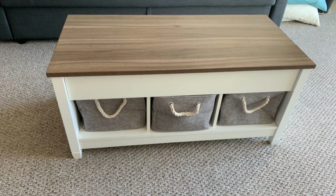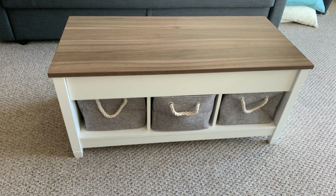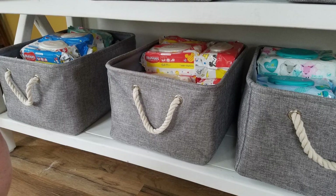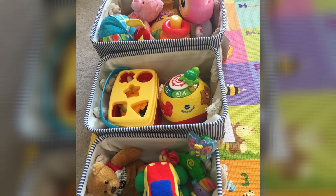19. A linen storage bag can be a great addition to your home, where you will need to store towels, pillows, and such. It's a simple solution for your storage needs. They will look good and provide an easy means of storage.